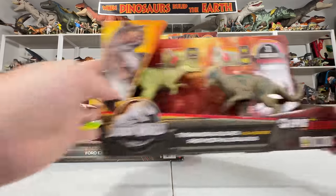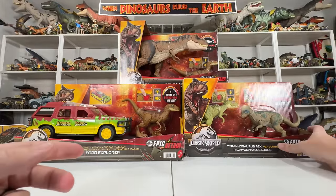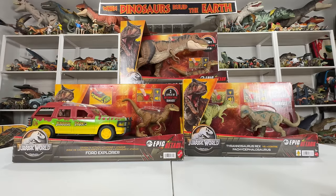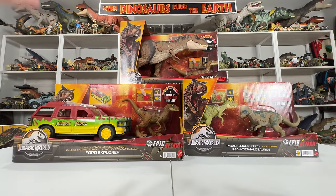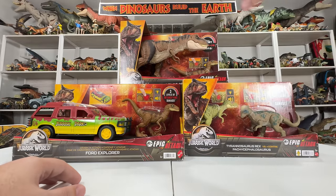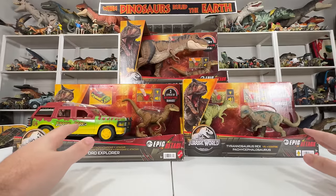All three of these are kind of interesting little releases because Epic Attack is actually a Walmart-exclusive line here in the U.S. We had a few figures come out — Carnotaurus, Dilophosaurus, a JP3 Raptor — but these sets never hit the U.S. They've been selling in other countries, which is how I got these. Huge shout out to my friends Ernesto and Sebastian for helping me get all these toys. The Ford Explorer pack is available in Germany and Mexico, the T-Rex versus Pachy sets just in Mexico, and the Final Clash pack I got from Amazon Japan, so you'll see some Japanese writing on the package.